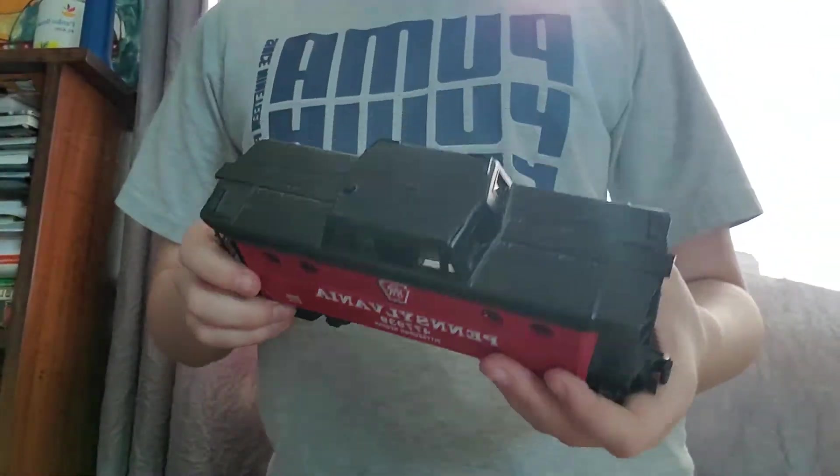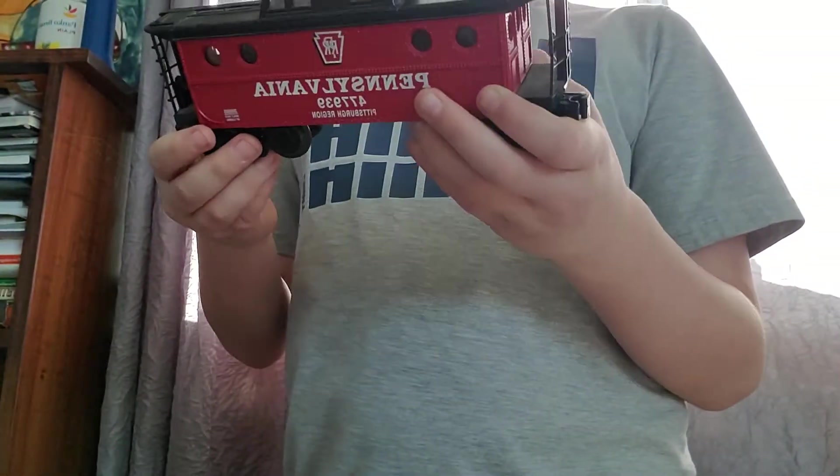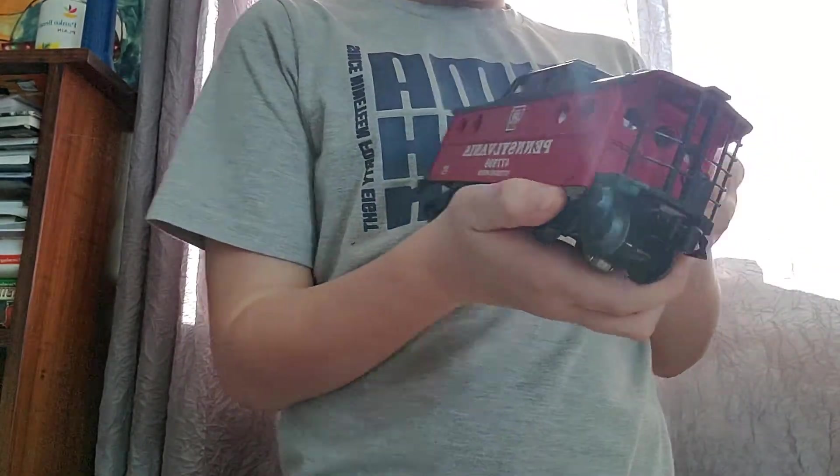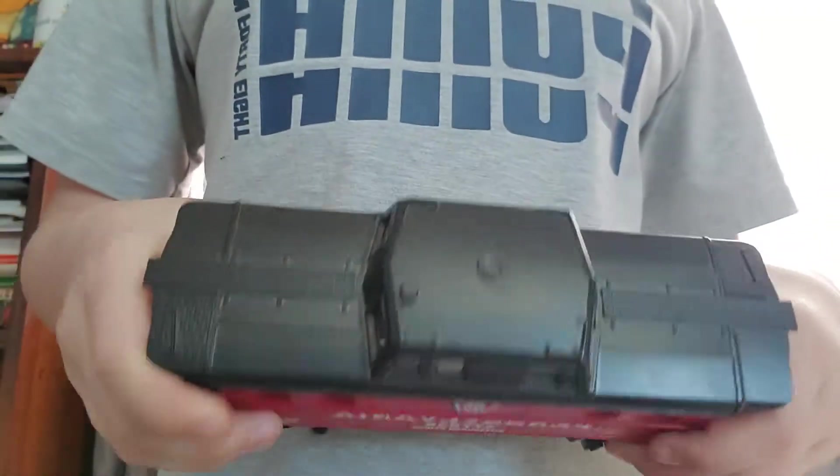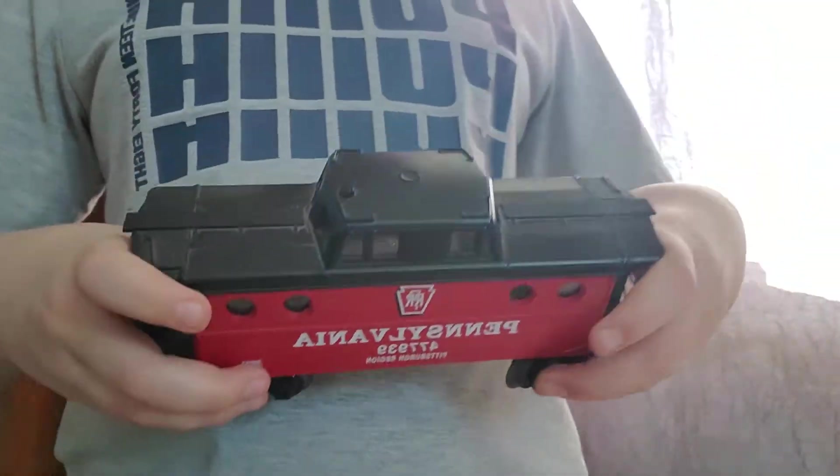The next one I have to go around my table to get, and I'll be right there. I got a Lionel Pennsylvania Railroad Caboose. Sorry guys if it's backwards, but they're PRR — Pennsylvania Railroad. Super nice. I like it. And that goes to one of my sets.